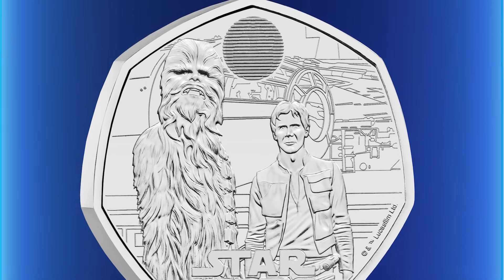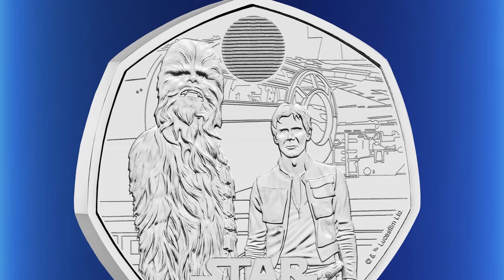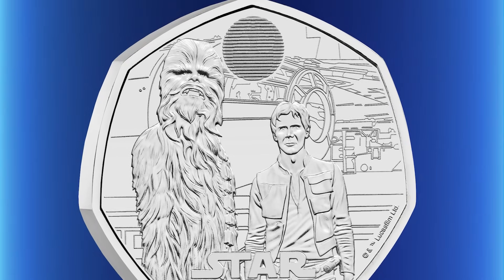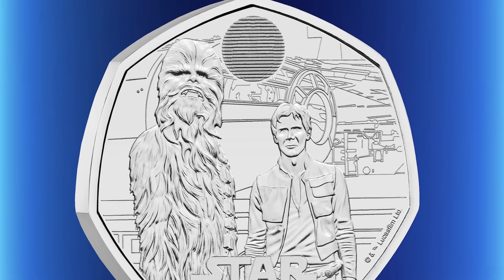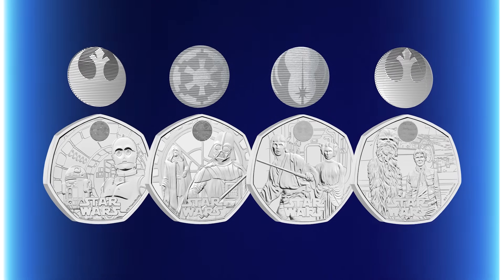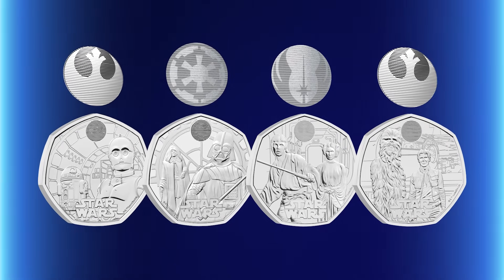Rebel Alliance hero Han Solo and his trusty co-pilot and lovable Wookie Chewbacca are the final character duo to feature on a UK Star Wars 50p. The legendary heroes captured the hearts of Star Wars fans in the original trilogy and have even been voted fans' favourite characters. The two best friends stand side by side on this brand new 50p in front of their ship, the Millennium Falcon. If you look closely you'll also see a special lenticular feature — using innovative minting technologies, it shows both the Rebel Alliance Starbird when tilted one way and the Millennium Falcon when tilted the other. Each coin in the series has included this unique feature, which is sure to add collectability to these already popular coins.